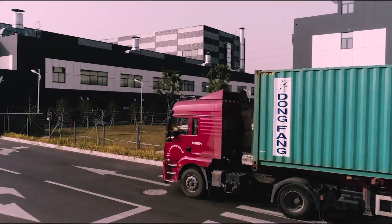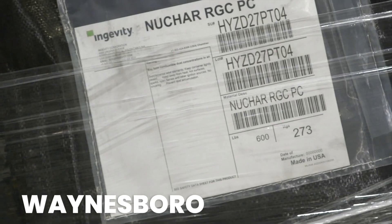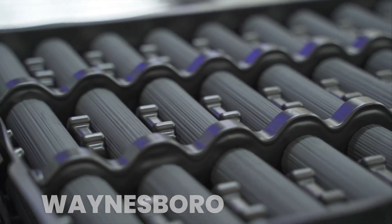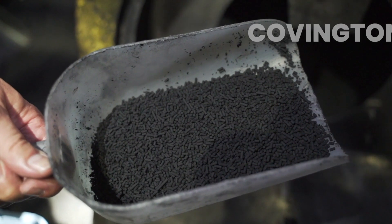Wycliffe supplies all the carbon for Ingevity's plant in Changshu, China, Ingevity's Waynesboro plant with all RGC carbon used in their production of honeycombs, and the Covington, Virginia plant with an automotive precursor to produce VAX 1100 pellets.